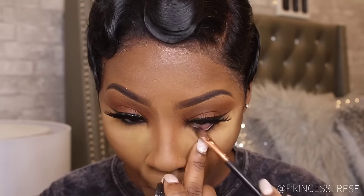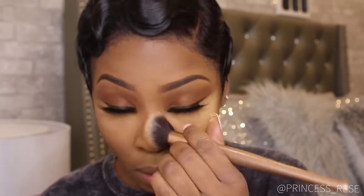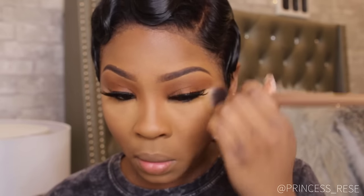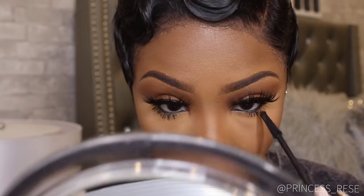I'm applying a thin layer of gel black liner in my waterline, and I'm just dusting off the powder from my face. This is the Bad Gal Mascara from Benefit Cosmetics.